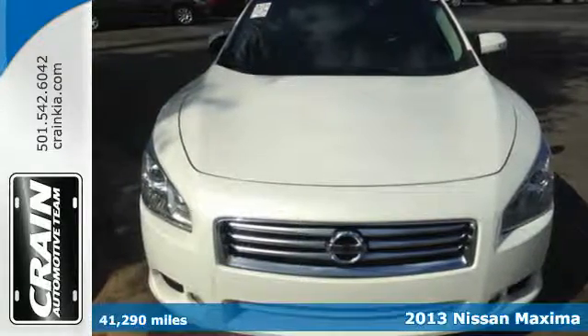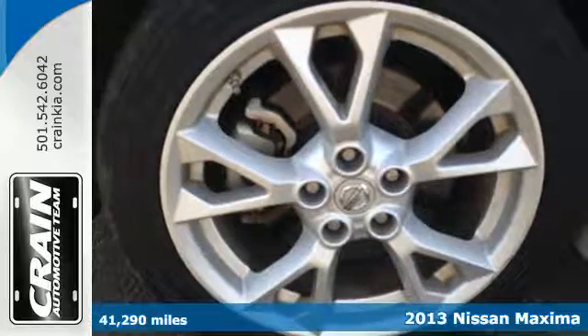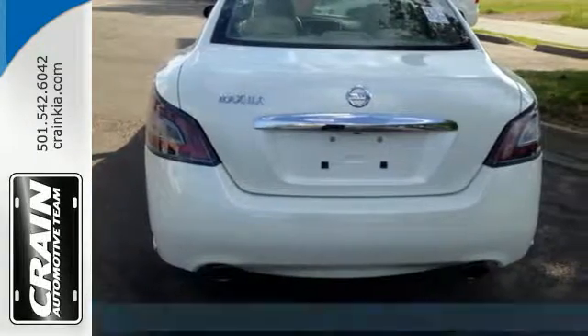It's a 2013 Nissan Maxima. Refinement and style define a flagship sedan, and this Maxima embodies that definition.